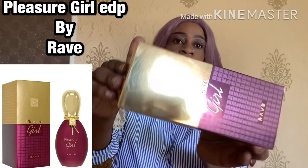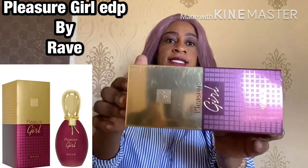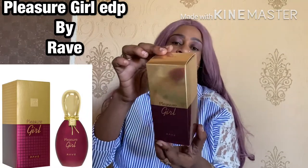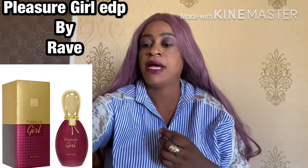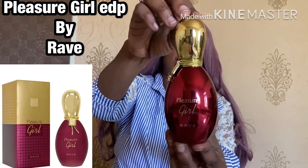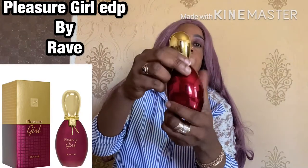Today I'm here with another fragrance review from the house Rave. This is the fragrance we're talking about - I'm putting it sideways for the lighting. The company is called Rave, a Middle Eastern fragrance company. We're talking about Pleasure Girl by Rave. It's a very nice egg-like looking bottle with a very unique cap that clips on tightly, which I like because I hate accidents where you pick it up and lose your fragrance.